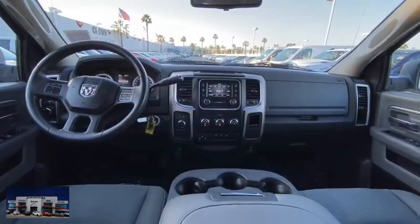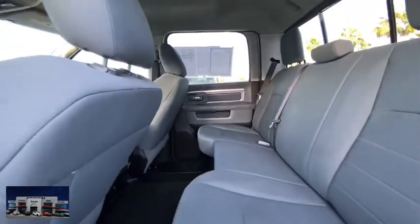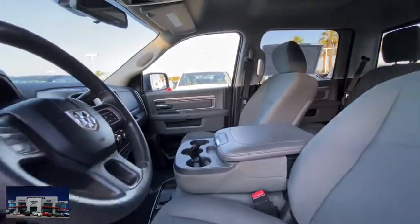Four-wheel drive, cruise control, AM FM stereo radio, power windows, child safety locks, power door locks, MP3 player, trip computer, passenger airbag.